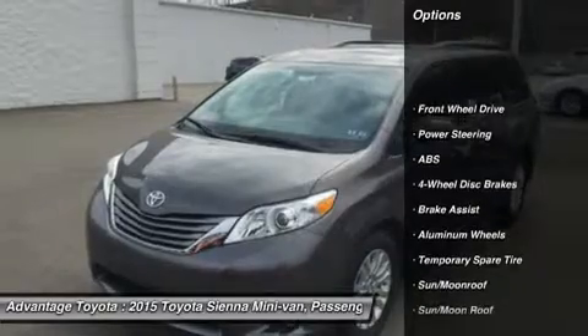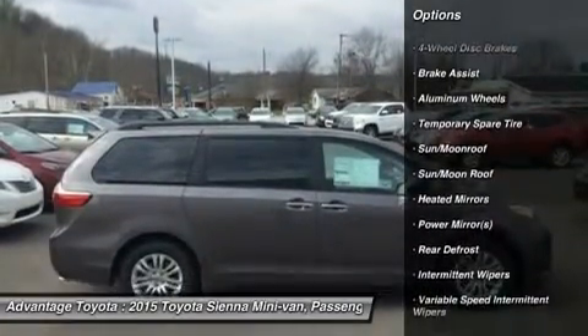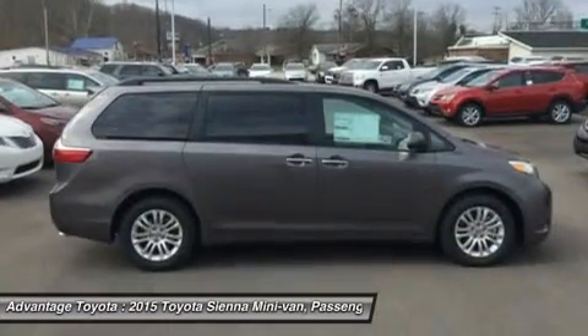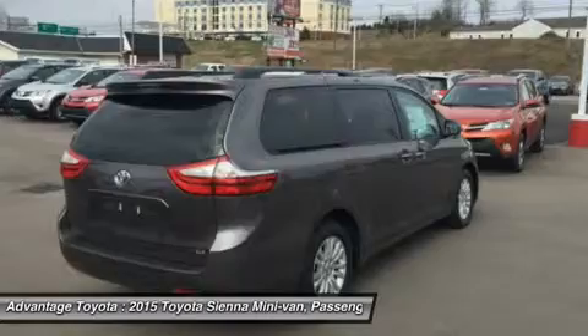Available in 5 models — L, LE, XSE, XLE, and Limited — all share a 3.5L 266hp V6 engine paired with a 6-speed automatic transmission.